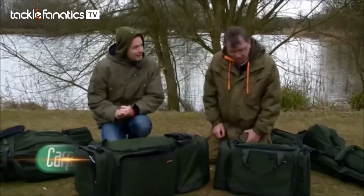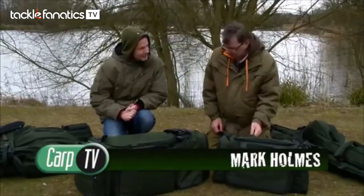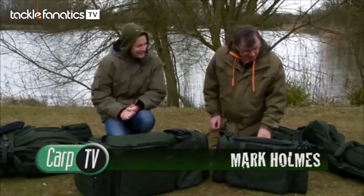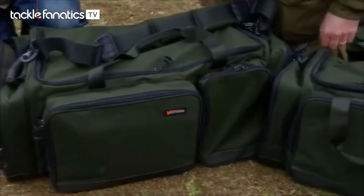Looks rather posh, Mark. It does, doesn't it, Joe? I must admit, I was quite surprised when it turned up — sent to an old scuffer like me. But I must admit, it ticks all the boxes.